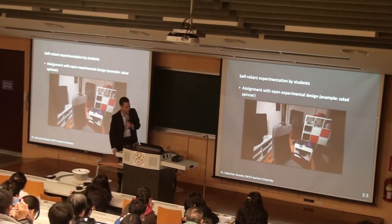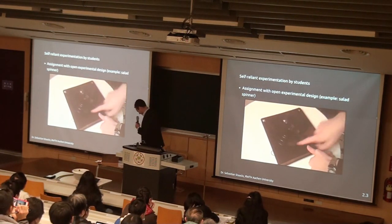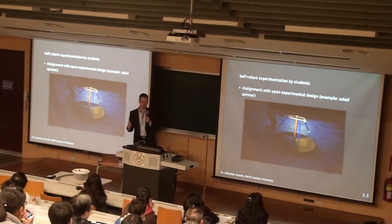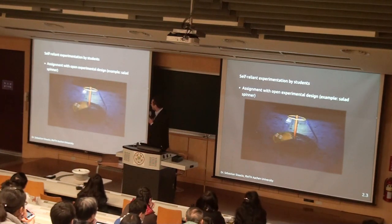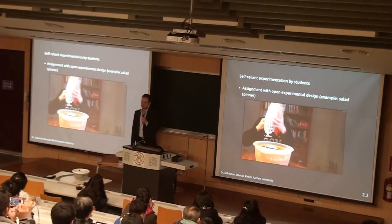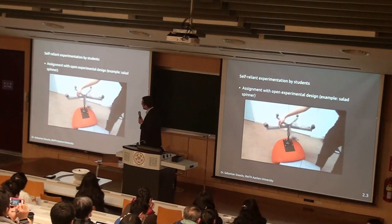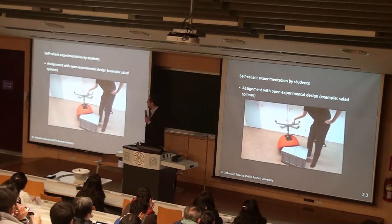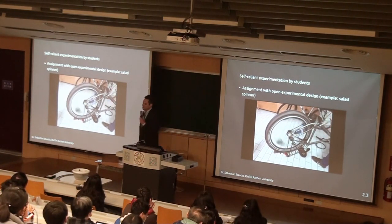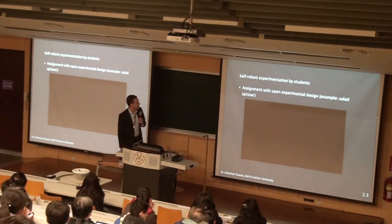Actually, at this point it's really good to mention that some of these experiments look a bit dangerous to the phone, so of course you have to be aware of this. But so far, we just hit 250,000 installations just yesterday for our app, and so far I haven't heard of any incident where a phone got broken. Because usually the students think about the situation and are aware of what they're doing.